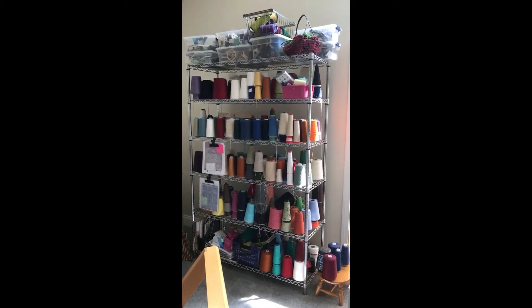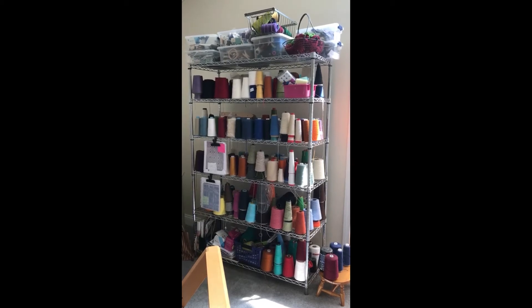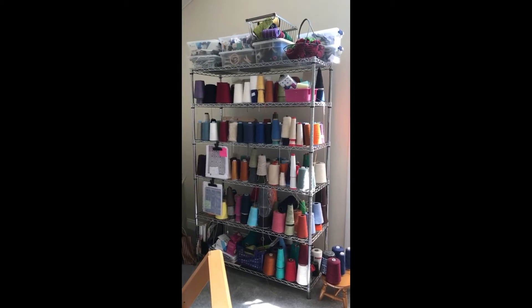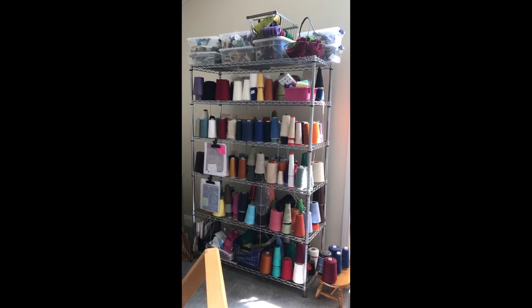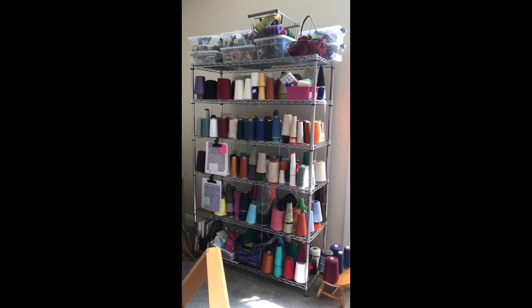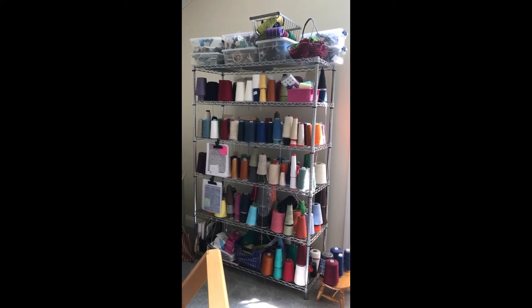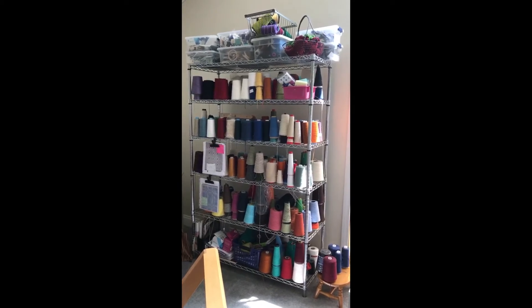I've learned over the years that when you have a tiny space it's best to make the most use out of vertical spaces. So I store all of my cone yarn on these wire shelves. This baker's rack and top shelf, as you can see, is just full of odds and ends for sewing and warp chains that are waiting to be put onto the loom.